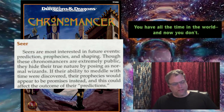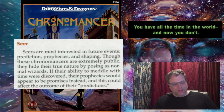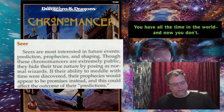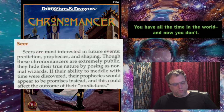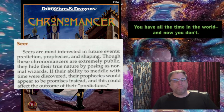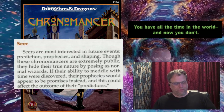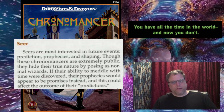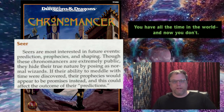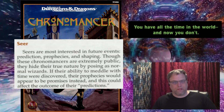The seer is most interested in future events, predictions, prophecies, and shaping outcomes. They're extremely public, unlike the historian who tries to blend in - the seer tries to stand out. However, they hide their true nature by posing as normal wizards, because if their ability to meddle with time were discovered, their prophecies would appear to be promises instead, which could affect the outcome of their predictions. Their knowledge is based on actual experience - they're not really predicting because they know what's going to happen, probably because they've been there.